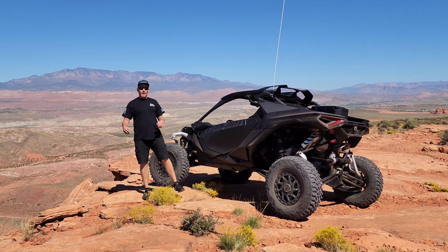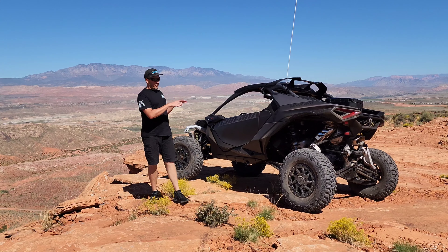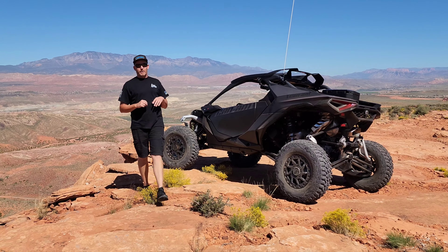Hey everybody, it's Jared here at Big Pine Sports. We're up on the west rim in Sand Hollow, Utah. I wanted to talk a little bit about something very important on the Maverick R.